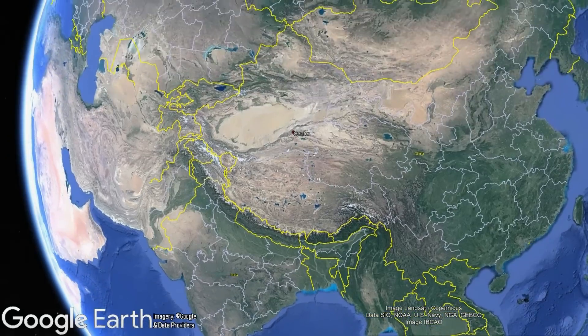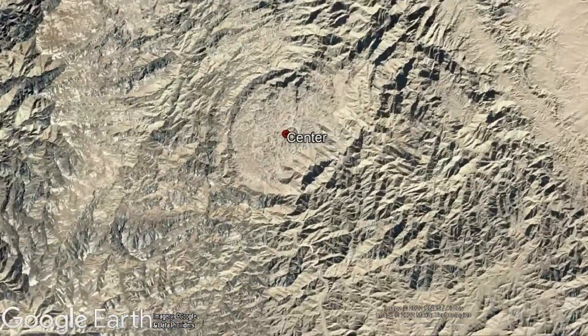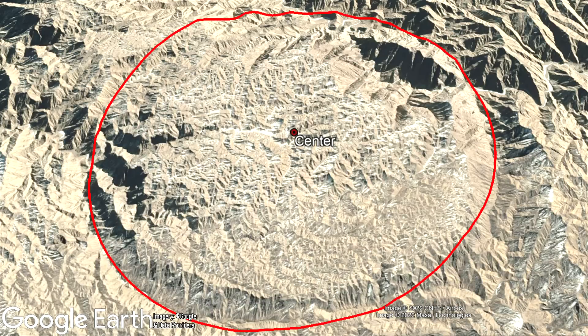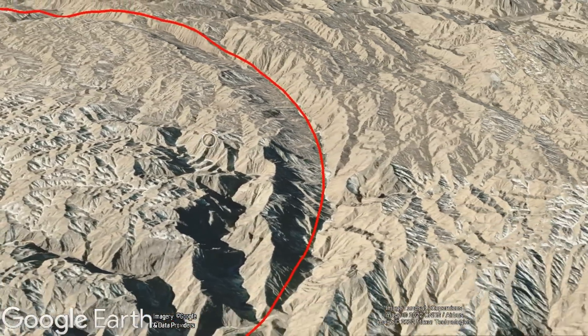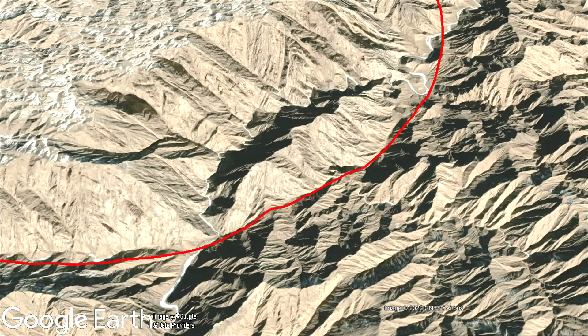The impact crater candidate in question is located in far western China within Xinjiang province, in a highly rugged area at an elevation of 3,787 meters or 12,424 feet above sea level. At the coordinates labeled on screen is a mysterious, unusually flat circular area which measures 4.8 miles or 7.7 kilometers wide. The unusual feature has a raised central rim surrounded by a valley which seemingly encloses the complex. Weirdly, when erosional forces presumably over millions of years created a ravine, the ravine cut around the rim of the impact crater candidate, suggesting that there is some dominant structure there.